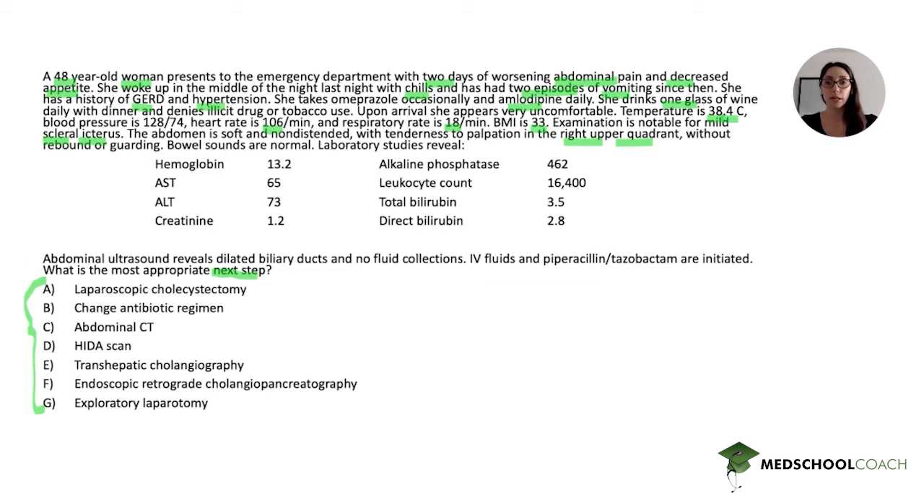Hemoglobin 13.2 — that's normal. AST of 65 and ALT of 73 are slightly elevated, so we'll highlight those. Creatinine of 1.2 is on the upper end of normal but not too elevated, so we can leave that. Alkaline phosphatase is very high, so we'll highlight that. Leukocyte count is also high — we'll highlight that. Total bilirubin and direct bilirubin are also high.